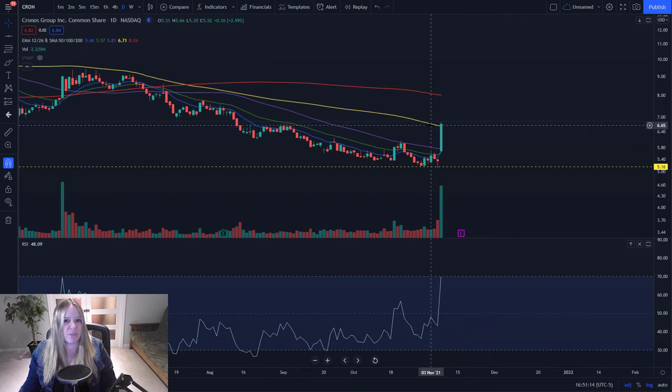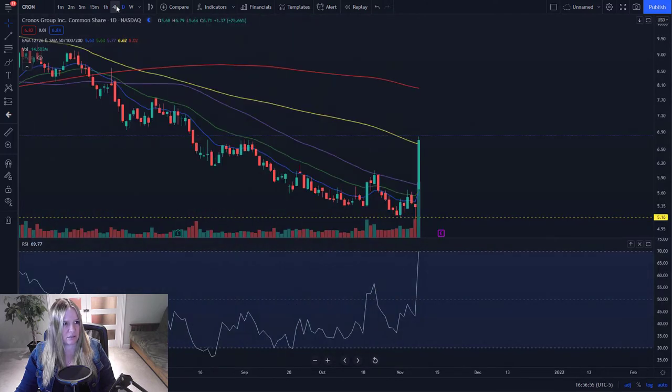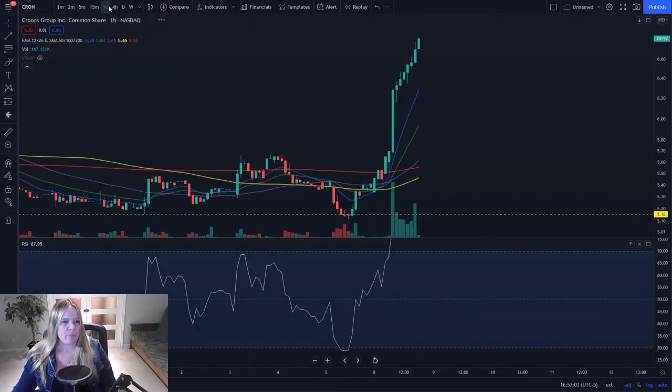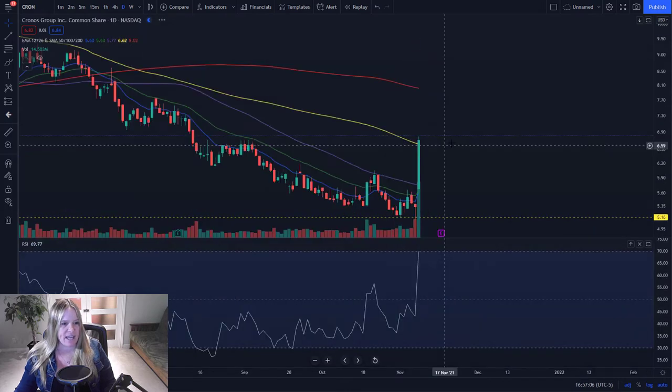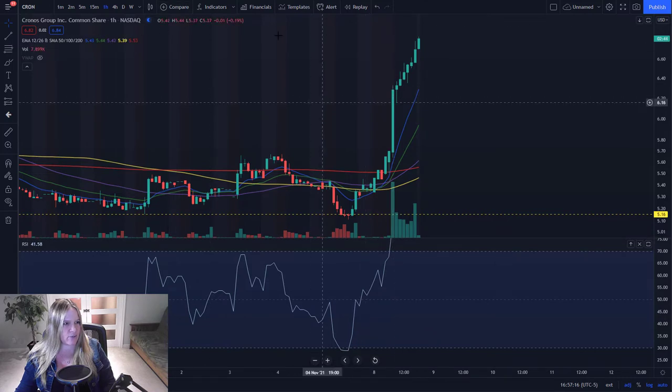We closed at the high of the day, and typically when that happens, we could look for continuation tomorrow. Looking at the hourly on Cron, we've had consecutively higher hours throughout the entire trading day — higher highs, higher lows continuously being made. We've had no hourly consolidation yet, but we have touched and broken through this SMA 100. Our RSI levels are over 80 on the hourly, which is getting a little bit high.